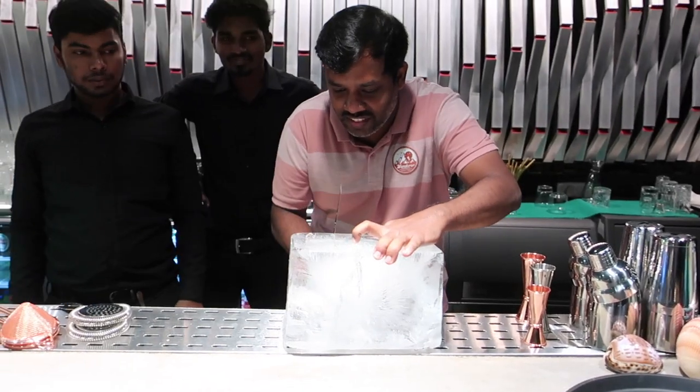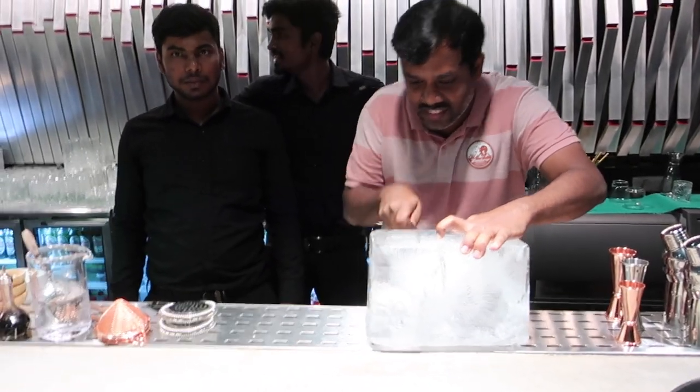You have Naveen sitting right there using a knife to cut a cube of ice. Drink. Check.